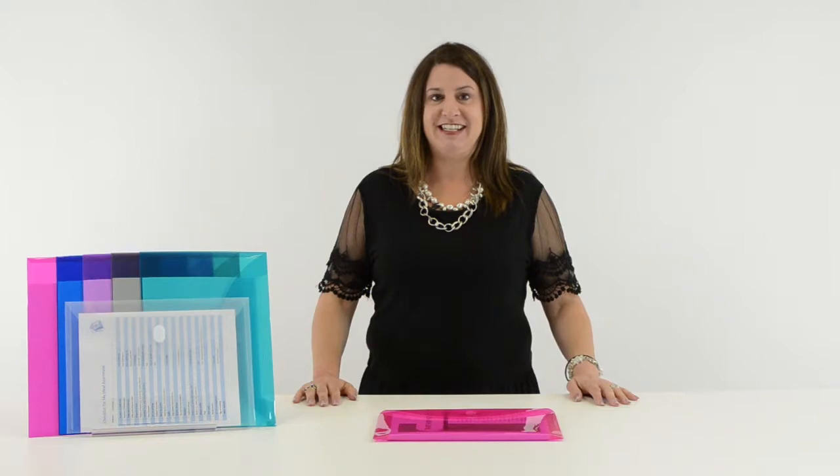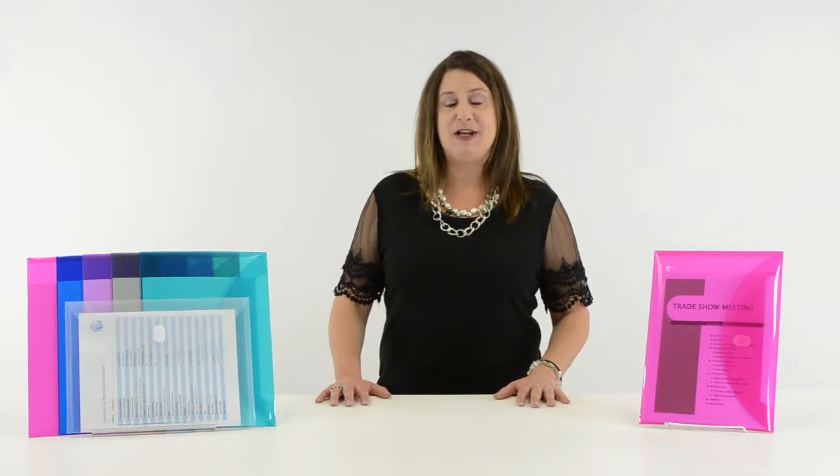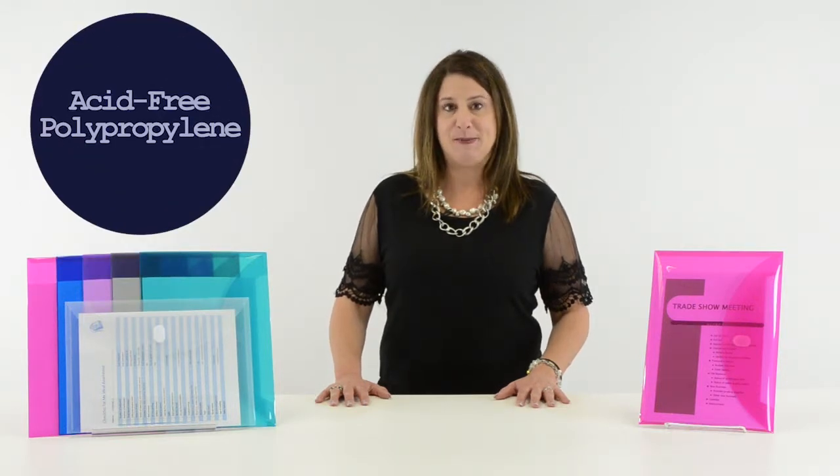Hi, I'm Cheryl at C-Line and today we're going to talk about our reusable envelopes. C-Line's reusable envelopes are made from acid-free polypropylene and are perfect for storing and transporting your letter-sized documents.